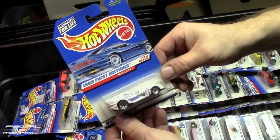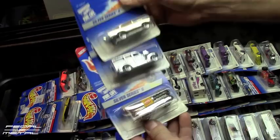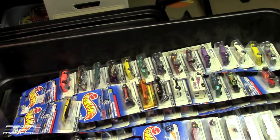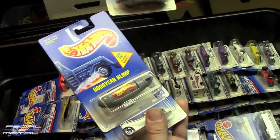Here's a Panoz in the package from 98. Here's three chrome ones — a 57 Chevy, Silver Series 2, the 40s Woody, and Oscar Mayer Wienermobile. Here's one in standard color, that pack is dated 1991 — so that's an early one. And here's a 59 Chevy Impala, so now I definitely have two of those.